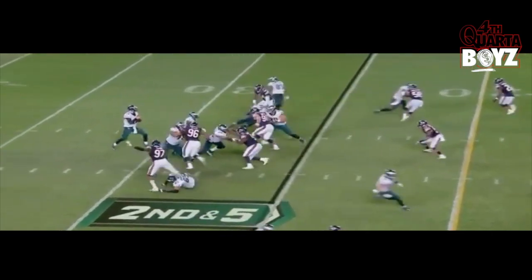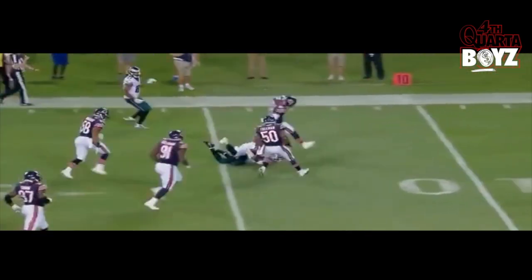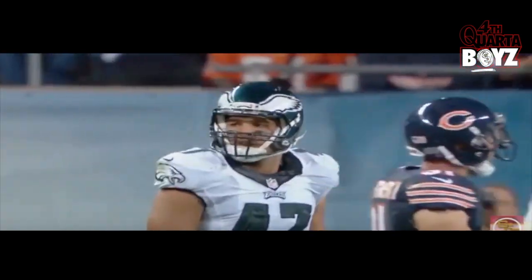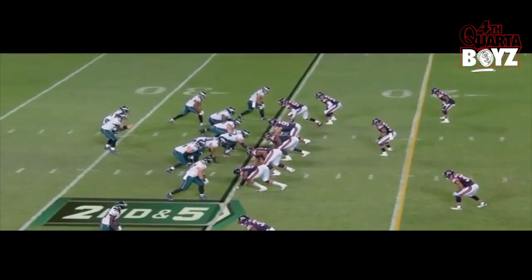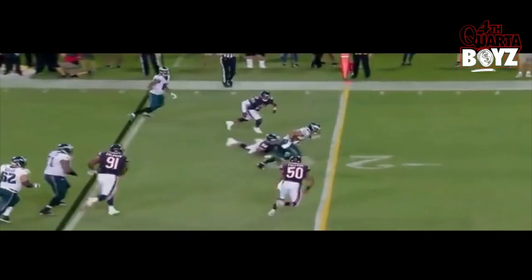You see Trey at the top of the screen running his hitch route, again creating that space. He knows when the ball is coming — it's definitely a route that seems to be Burton's bread and butter.